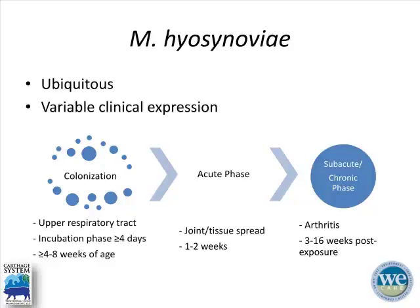Mycoplasma hyosynoviae is a ubiquitous organism found across systems across the country and the globe. There is a wide range of clinical expression, anywhere from subacute to chronic and severely lame animals. It all starts with colonization in the upper respiratory tract, specifically the tonsil. That occurs anywhere from four to eight weeks of age, and the incubation phase lasts a minimum of four days. The acute phase lasts one to two weeks, where the organism localizes to the joint and tissues.